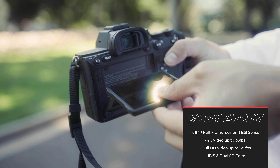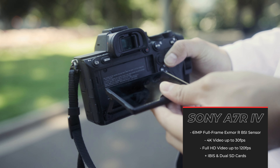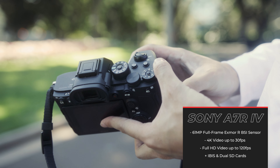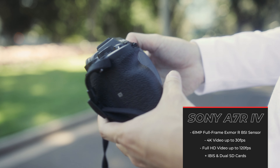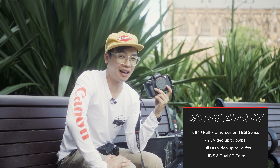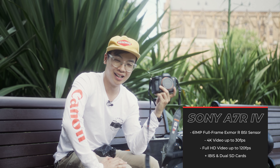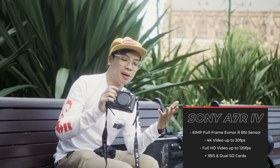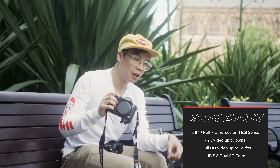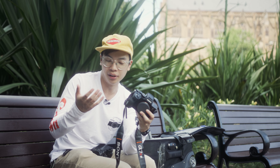Next up in the lineup is the Sony a7R IV. If you thought 42.4 megapixels was enough, 61 megapixels is what's inside this camera — a lot of resolution and a lot of hard drives you'll go through with the raws. Other improvements include incremental changes to video, a more sophisticated autofocus system, and for professionals, better ergonomics: a deeper grip, more responsive shutter button, and an improvement to the back wheel.